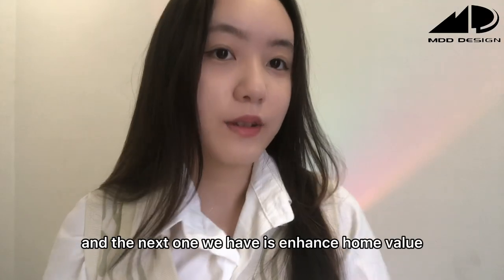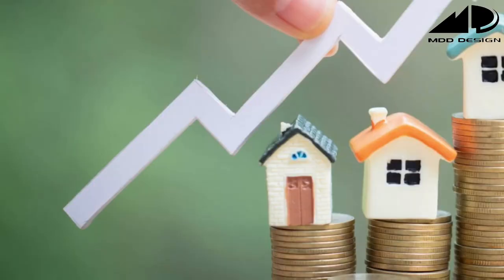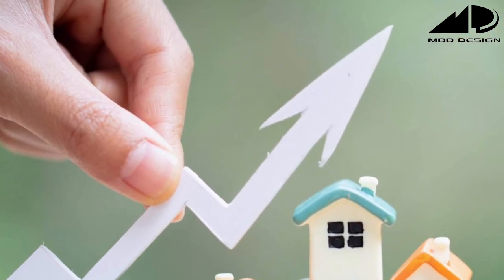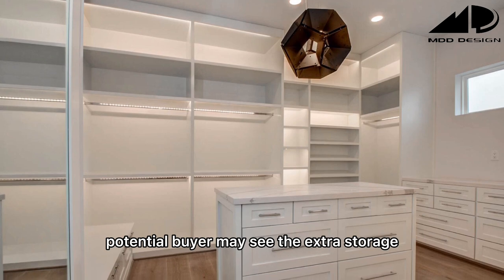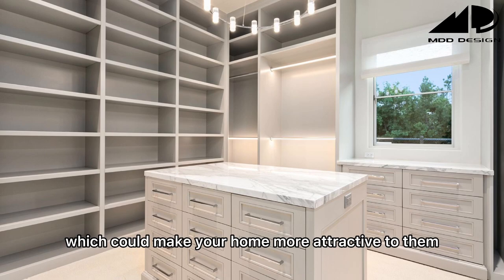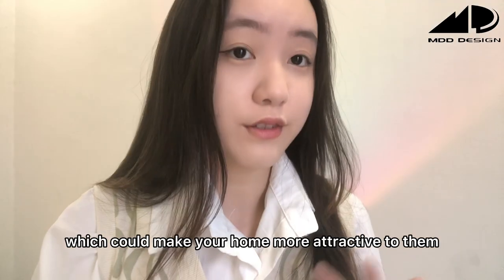The next benefit is enhanced home value. A well-designed walk-in wardrobe can increase the value of your home. Potential buyers may see the extra storage space as a desirable feature, which could make your home more attractive to them.